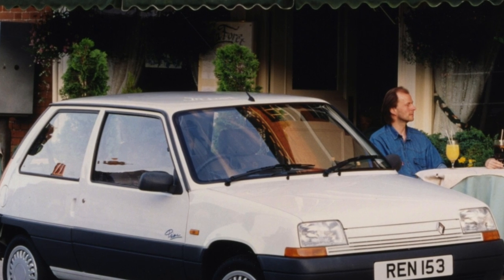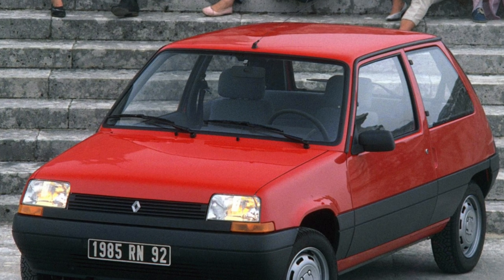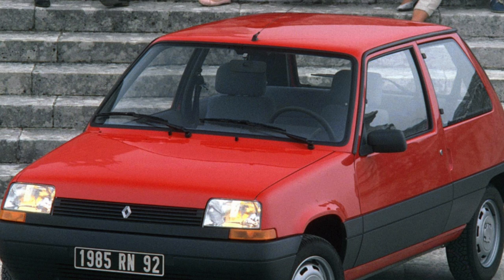The interior of the car is traditional for Renault of those years of production. The angular lines of the dashboard are combined with the chopped design of the car itself. In the cabin, the front seats are comfortable.